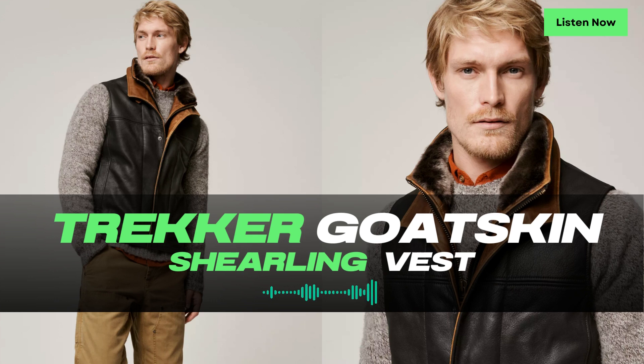The Trucker Vest is designed with both functionality and style in mind. From the buckle tab collar to the adjustable waist tabs, every detail is carefully considered to enhance your outdoor experience. The buckle tab collar allows you to adjust the fit for maximum comfort. Inside the vest, you'll find a wool blend lining that provides additional insulation and ensures comfortable wear, adding a cozy feel and helping regulate body temperature for various weather conditions.